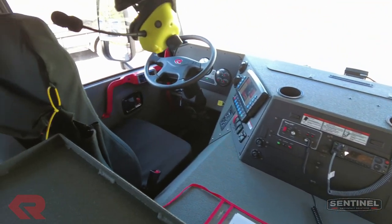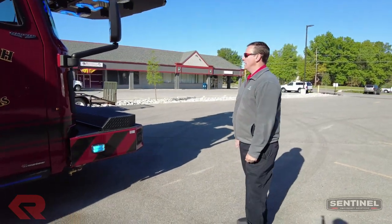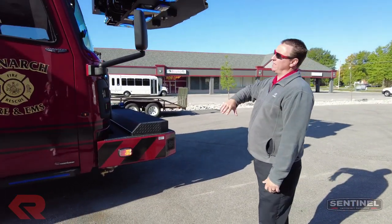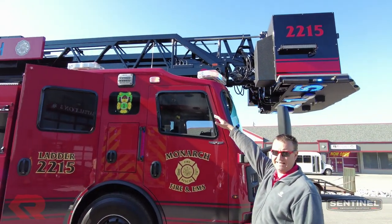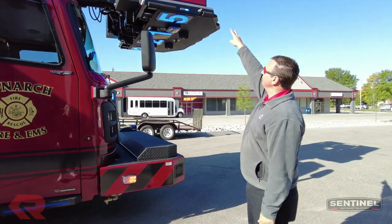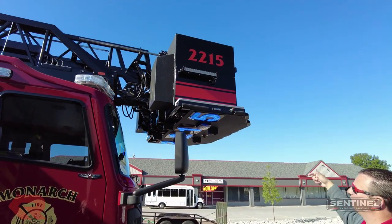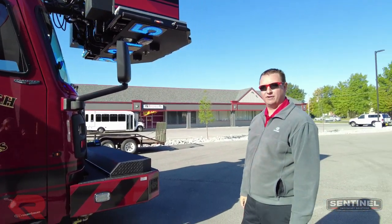This is their second Rosenbauer — first platform, first one was a truck — and they did a really neat job with it. All Whelen warning lights, all high-vis FireTech Guardian Elite scene lighting. We've got 12-volt FireTech lighting on the sides of the bucket and on the front of the bucket. Just a lot of really neat stuff on here.